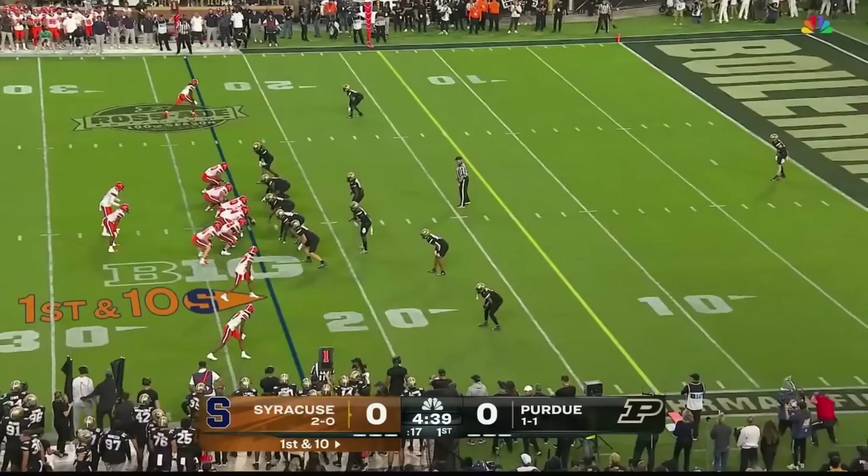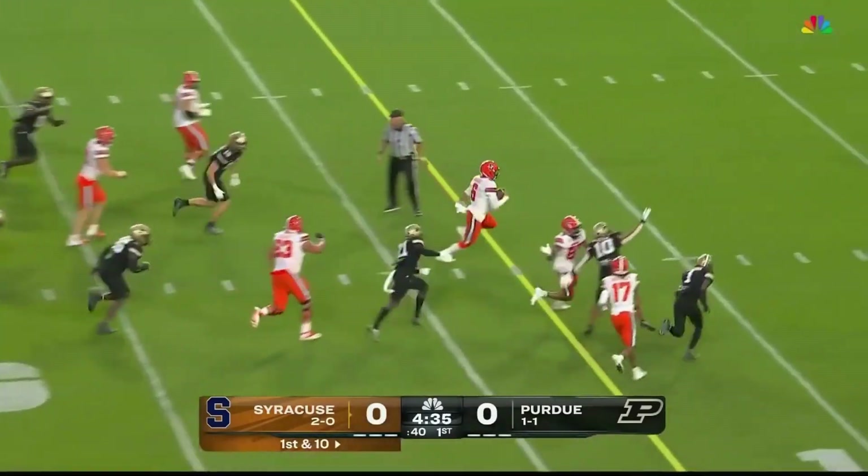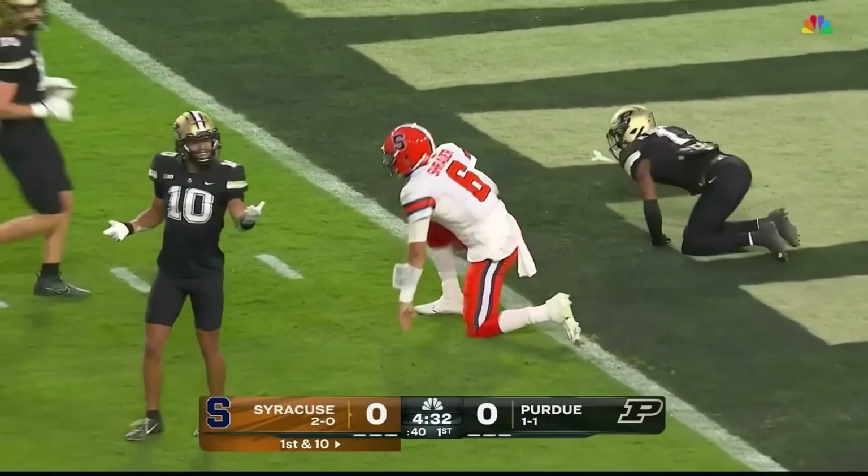The big gains have primarily come when the quarterback escapes the pocket. Schrader keeps — a lot of real estate. Schrader is dumped down inside the five.